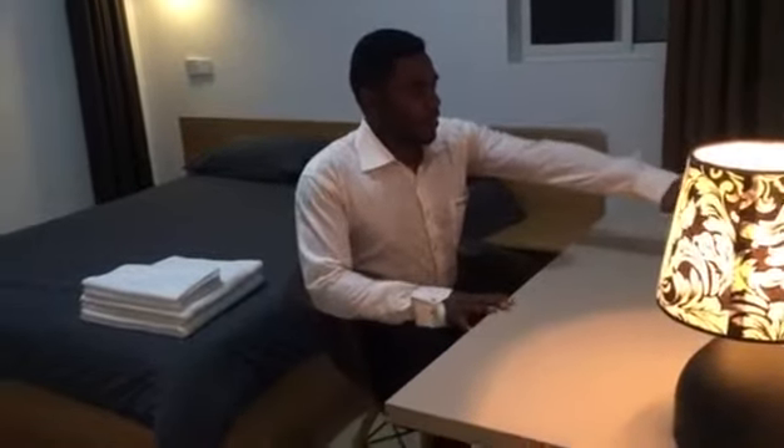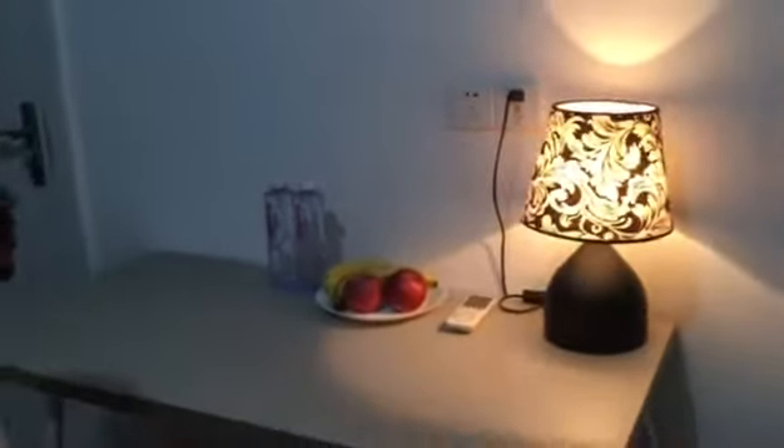Hello everyone, welcome to my room! On my table I have some water here for welcoming my guests, and I have some fruits also for welcoming my guests.